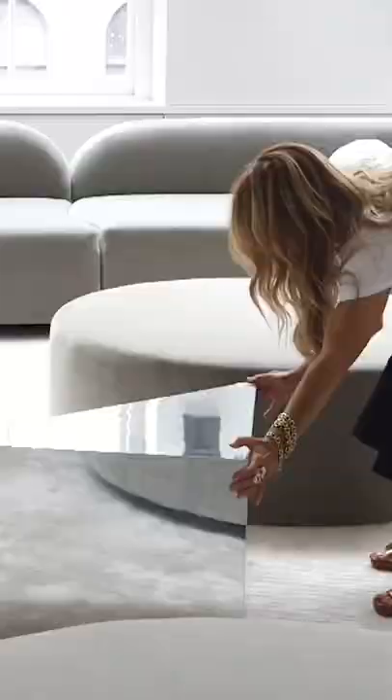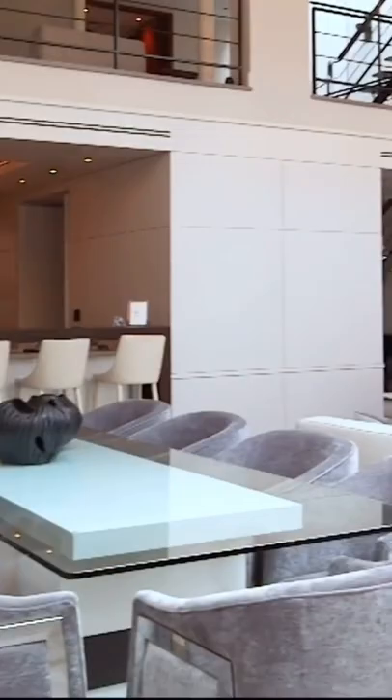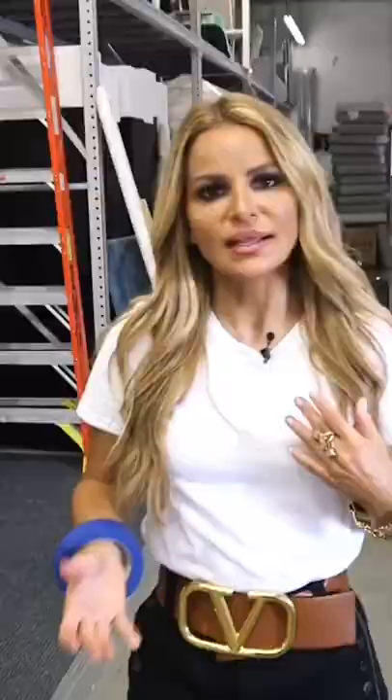Here's how professional luxury staging works for a $14 million apartment. Cheryl Isen is the CEO of Interior Marketing Group and stages homes starting at $5 million. She has a 60,000 square foot warehouse filled with furniture, art, and decor.